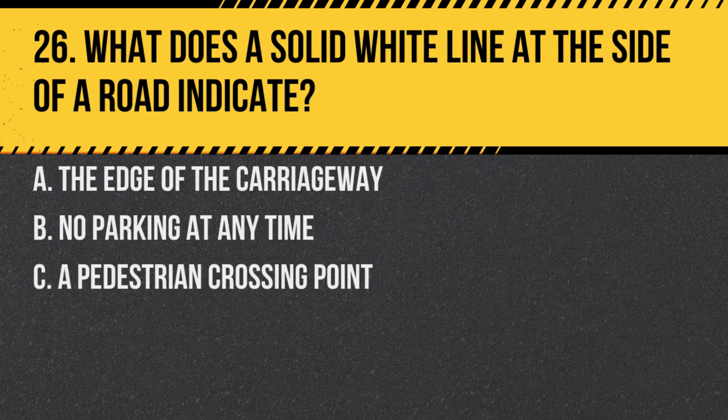Question 26. What does a solid white line at the side of a road indicate? A. The edge of the carriageway. B. No parking at any time. C. A pedestrian crossing point. Answer: A. The edge of the carriageway. It helps drivers identify the edge, especially in poor visibility.